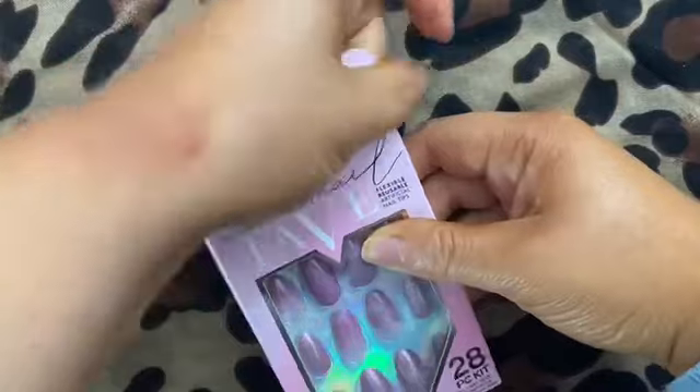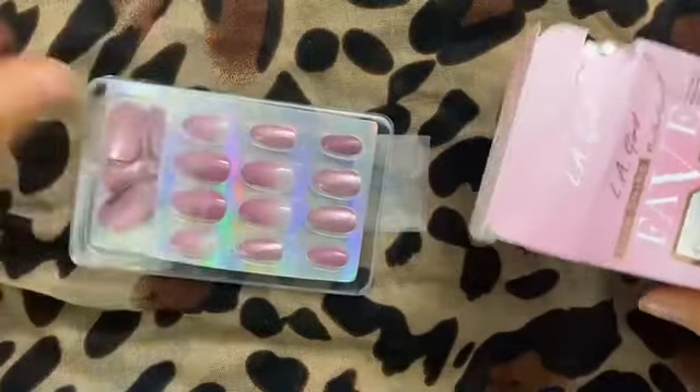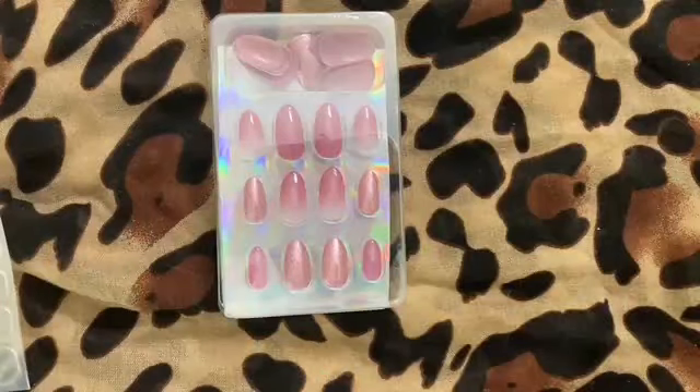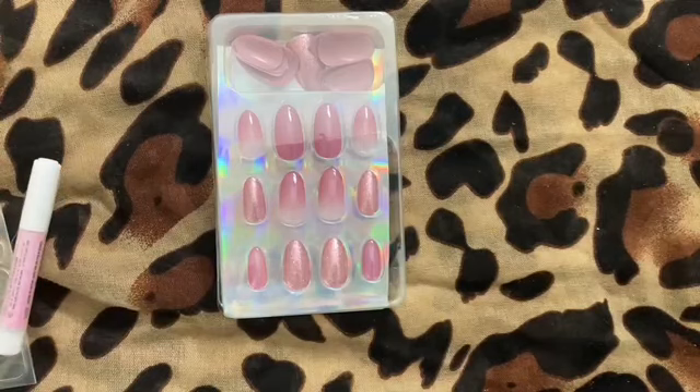This set is in the medium length and also in the almond shape. These are flexible nails and they say they're also reusable. LA Girl includes glue, but it is the type where you have to cut off the top, so keep your scissors on you.